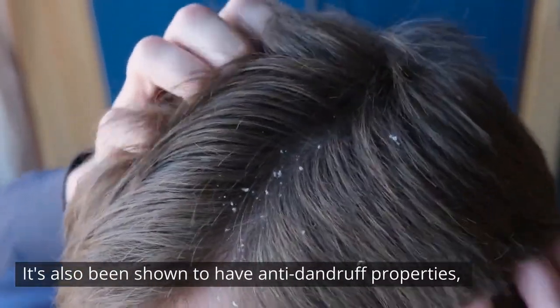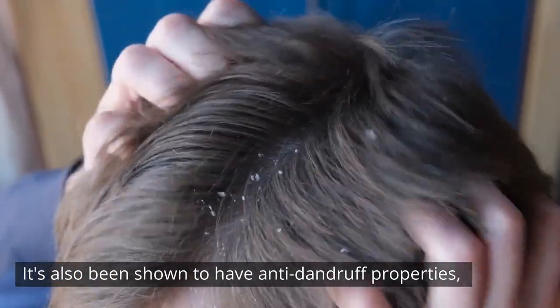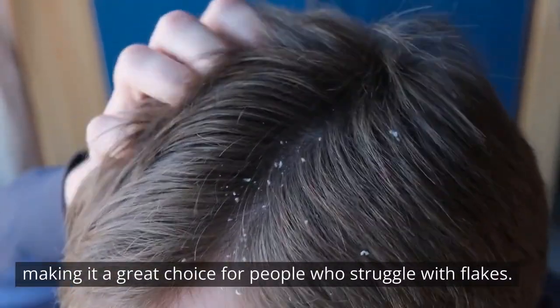It's also been shown to have anti-dandruff properties, making it a great choice for people who struggle with flakes.